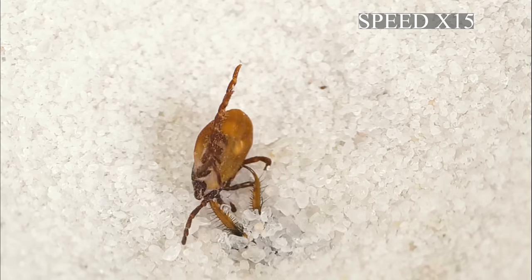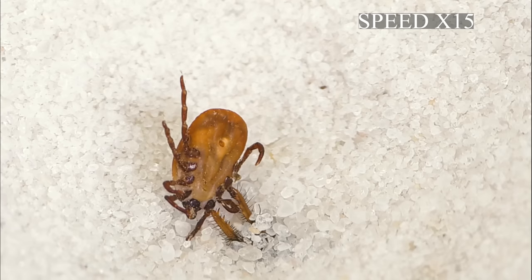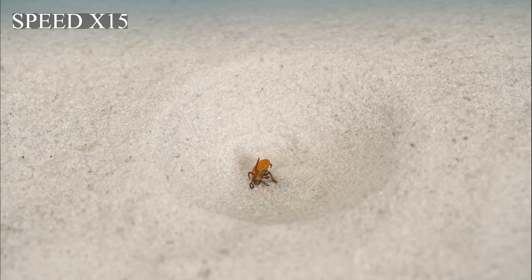If you look closely now, you can clearly see that the tick has changed its shape, as if all the contents were sucked out of it. I hope this video was interesting for you.